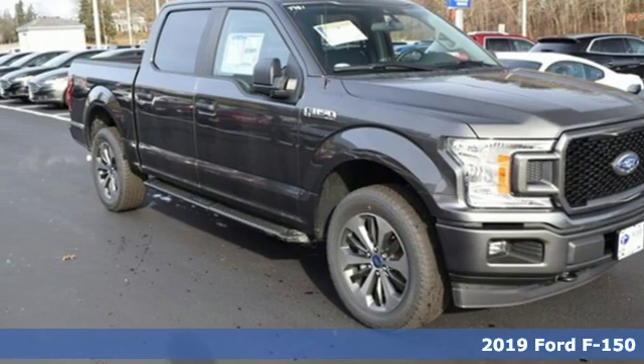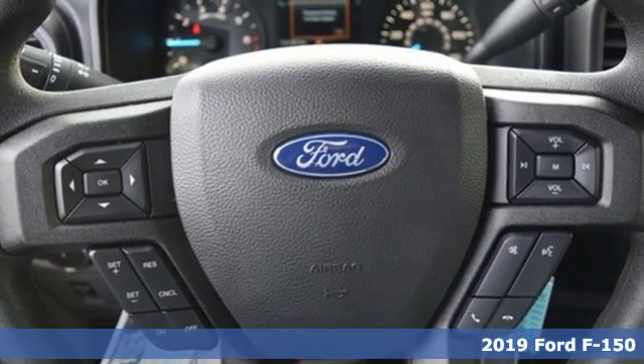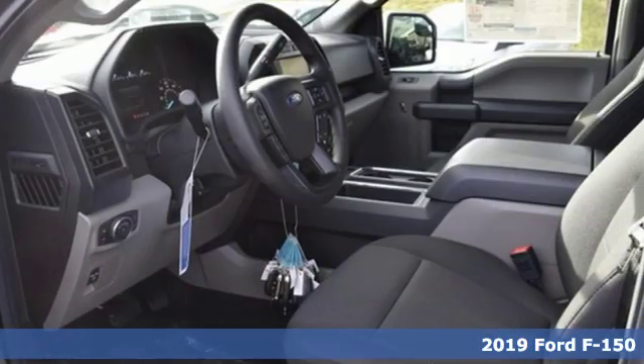Here's a new 2019 Ford F-150. Ford is America's best-selling vehicle brand. It comes nicely equipped with features you'll love.